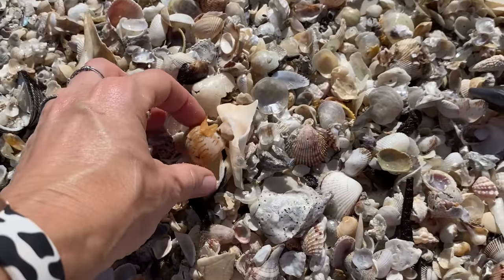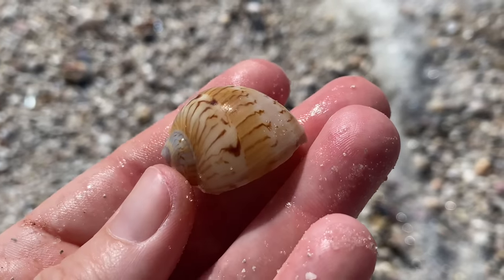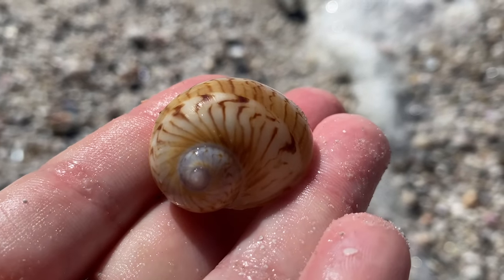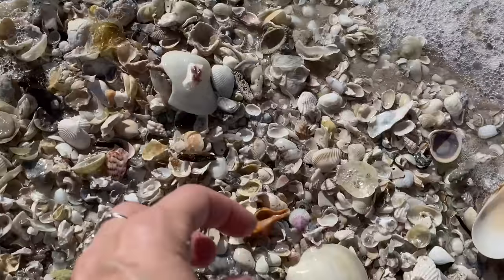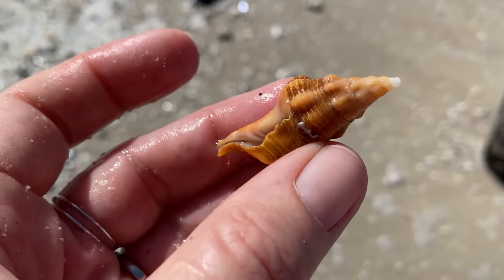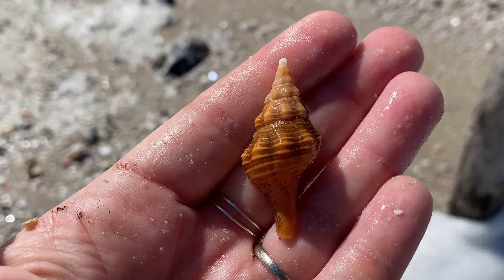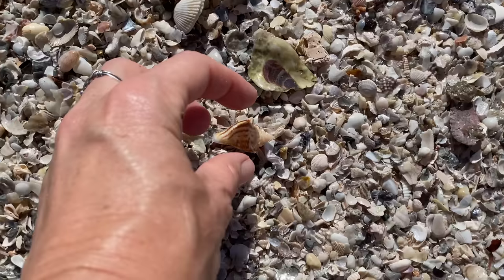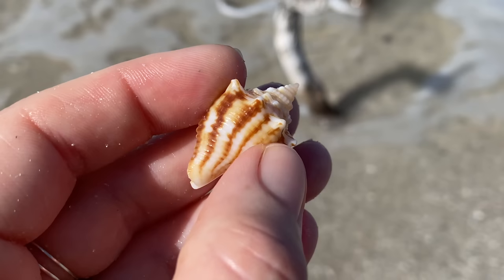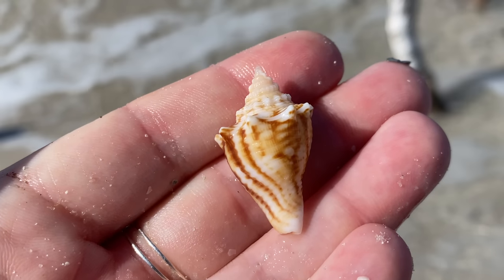Another gaudy. How stripey is this one? Oh my gosh, it's so stripey — even the bands are stripey. Another really neat colorful moon snail. And our state shell, the Florida horse conch with just the right amount of periostracum — that's just perfect. Beautiful little horse conch. Look at the stripes on this one — that is a juvenile fighting conch. Oh, it's zigzaggy, but they're in lines — that is neat.